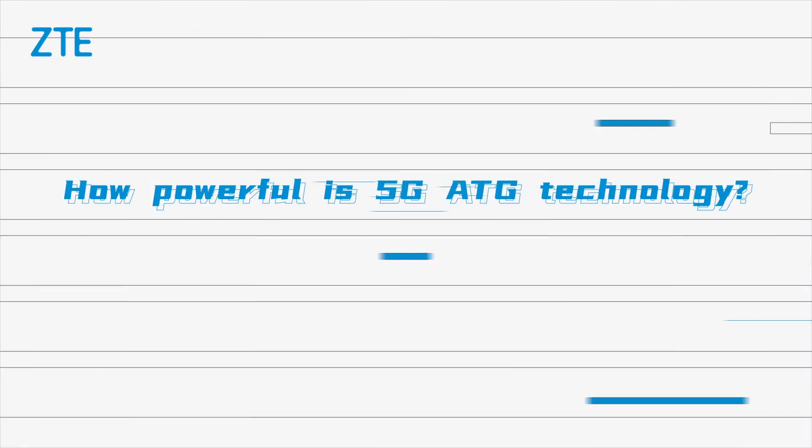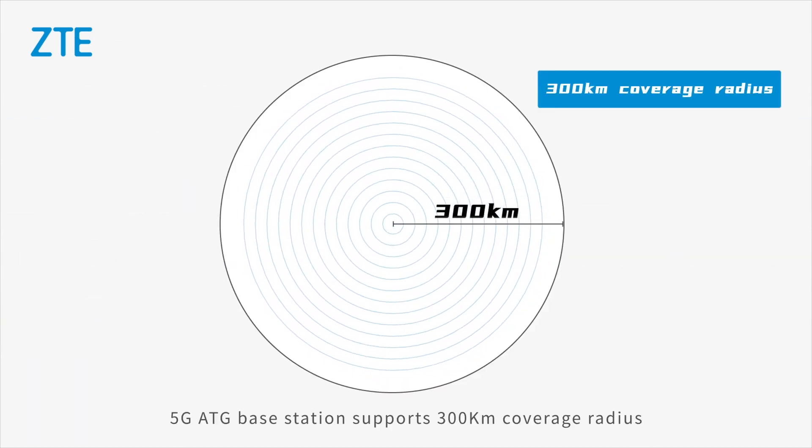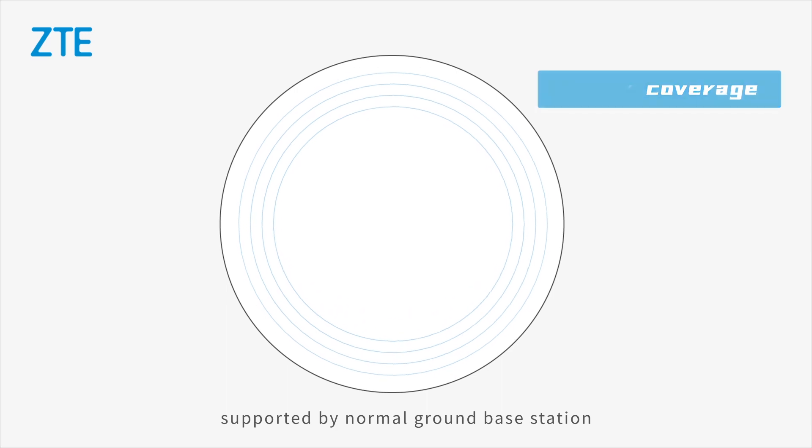How powerful is 5G ATG technology? 5G ATG base station supports a 300-kilometer coverage radius — much wider compared to the several-hundred-meter radius supported by a normal ground base station.